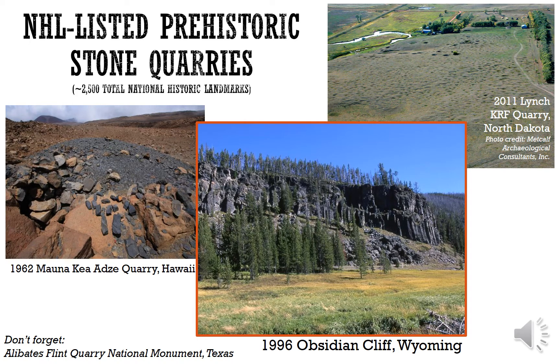There are actually only three Native American stone quarries listed as National Historic Landmarks: one is a Hawaiian quarry on the Mauna Kea volcano in Hawaii; the second is the Lynch Knife River Flint Quarry in North Dakota; and the third is the 1996 listing of Obsidian Cliff, Wyoming. There's also the Alibates Flint Quarry in Texas, but that is a National Monument, not a National Historic Landmark.